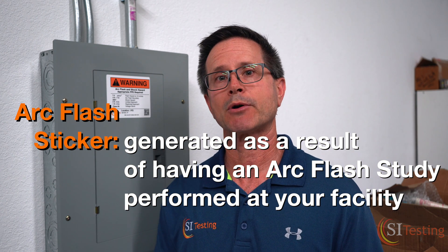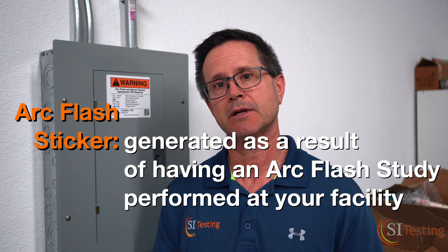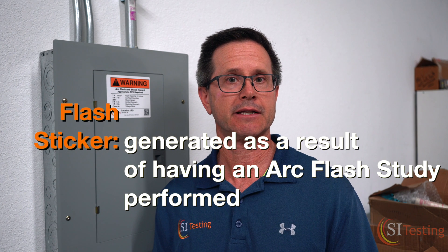It is not just a warning sticker. There's a general warning sticker that says that someone can get shocked or injured working on live electrical — that's not the Arc Flash sticker we're talking about. The Arc Flash sticker we're talking about actually has specific information on there so a person can make the right assessment and do their work safely.